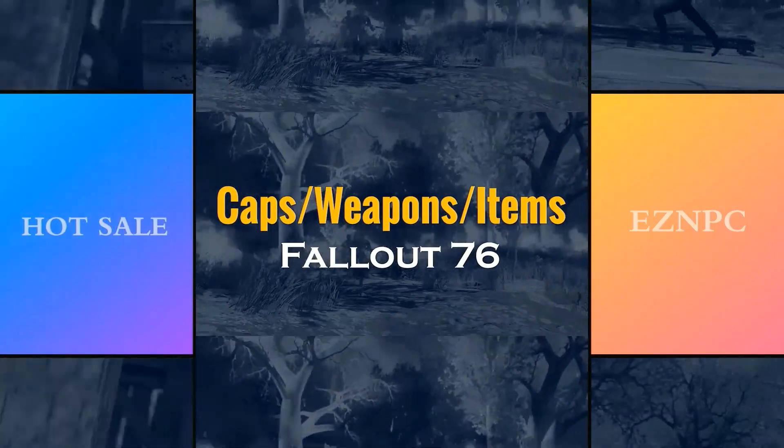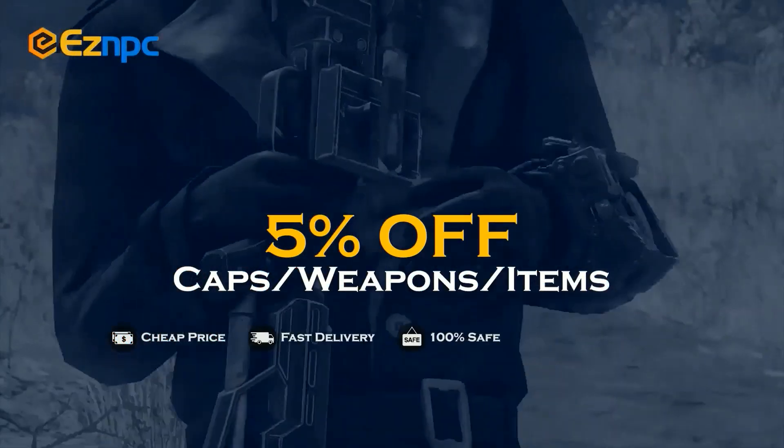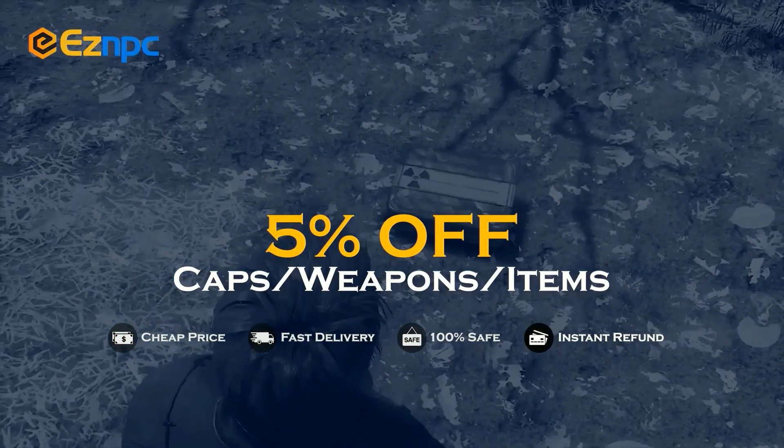If you want a safe and cheap marketplace to buy or sell Fallout 76 items, make sure you use EZMPC — use code TR3B to get 5% off. Links in the description.